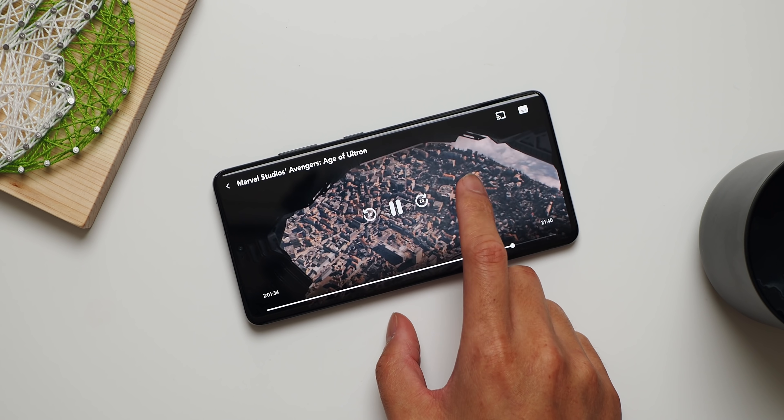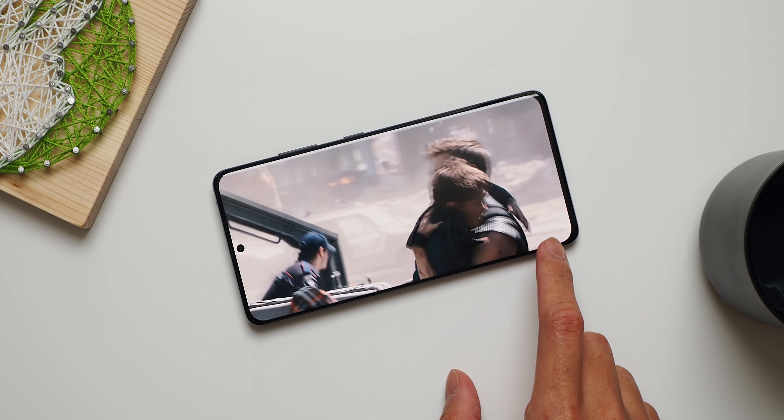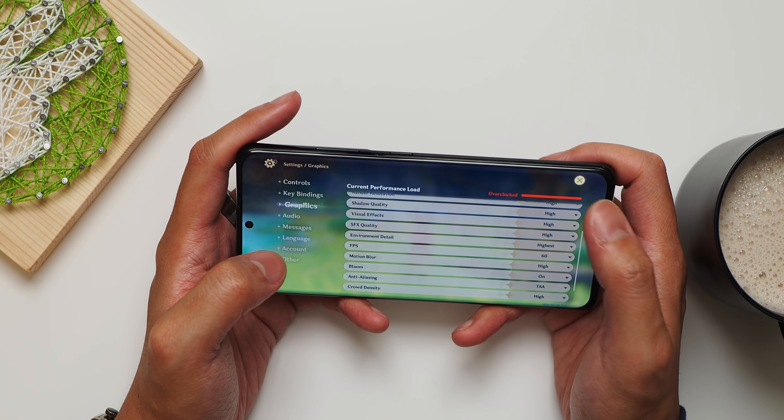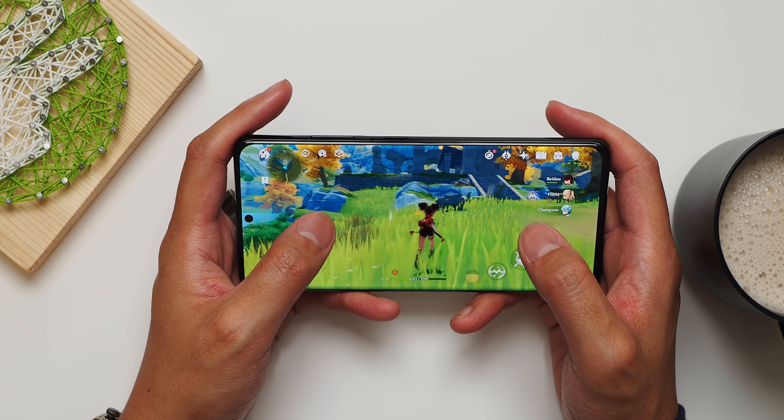The one on the Galaxy S21 Ultra is just a joy to use for all of the YouTube and lately Disney Plus that I've been watching, and there's also all of the game streaming that I've been playing and all of the mobile games that I've been maxing out, including with the adaptive high refresh rate that we're seeing become the norm in 2021 flagship devices.